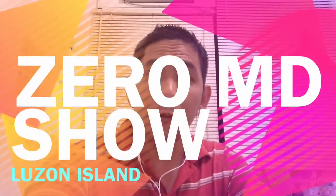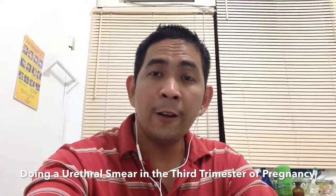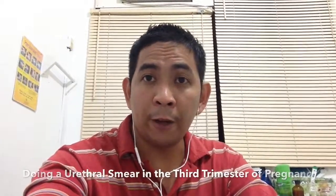Hello guys and welcome to the Zero MD show. Today we are going to discuss doing a urethral smear in the third trimester of pregnancy.